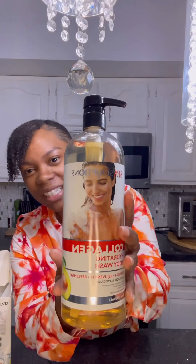This one is by Spascription, and it's a collagen hydrating body wash with CoQ10 and avocado. Really, really cool stuff.